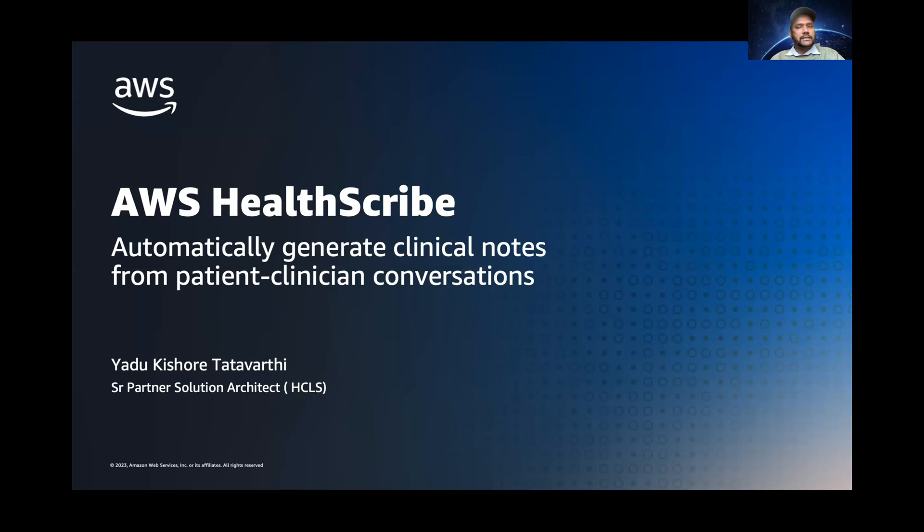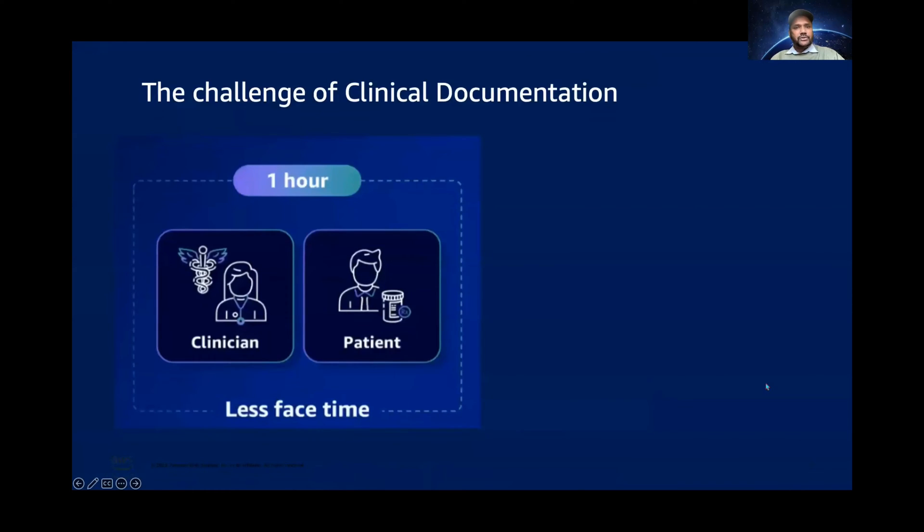Before we delve deep into AWS HealthScribe, let's take a moment and try to understand what are the real-world issues we are trying to address — the ones that really motivated us to develop this service. Whenever we go and see the doctor, we see them spending a lot of time with their computers. Medical professionals are deeply committed to delivering the best possible care for their patients, but they also have the daunting task of accurately documenting every single patient encounter — for regulatory compliance, reimbursement needs, and maintaining a good record system for audit purposes.